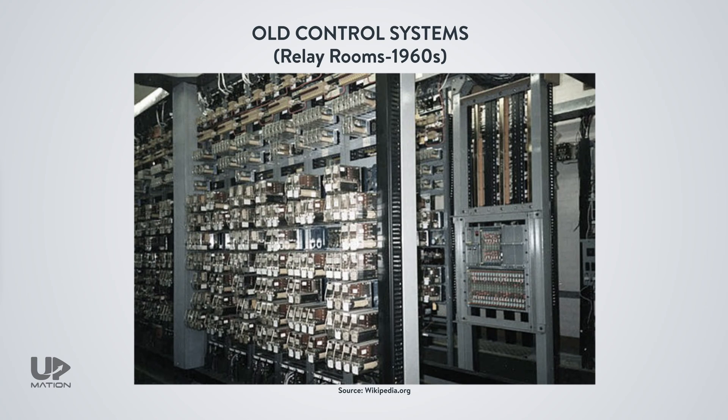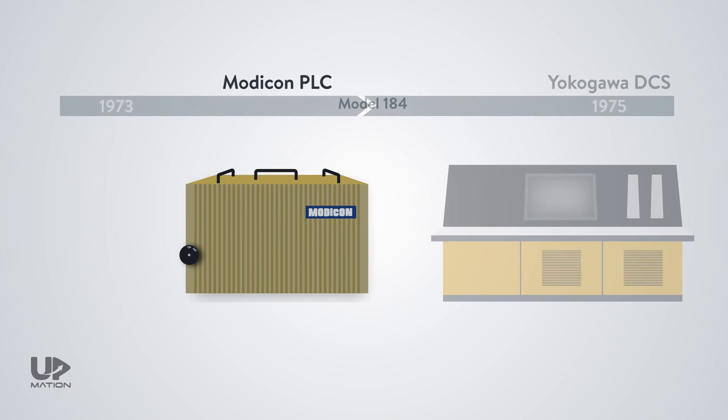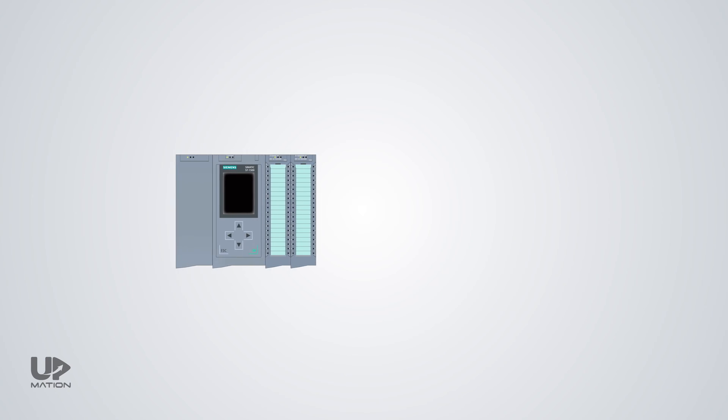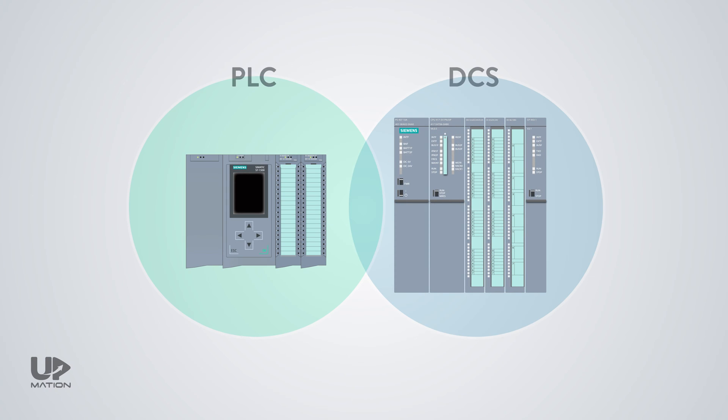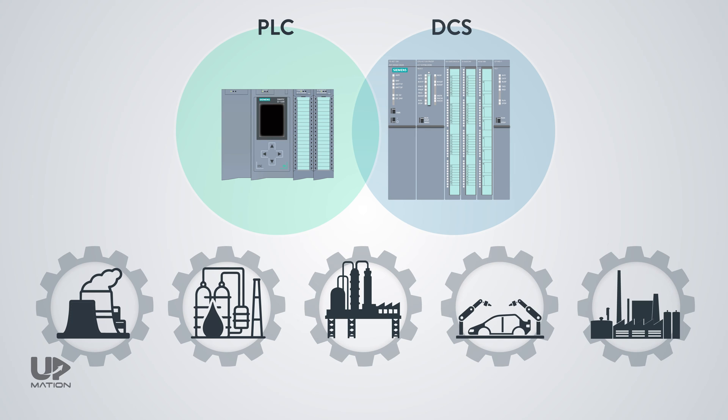The primary goal of the PLC's invention was to replace old control systems, which were entirely made of relays and contactors — digital signals in other words. DCS, or Distributed Control System, was made a few years later, not to replace PLCs, but to satisfy other needs in the automation industry. Therefore, PLC and DCS have coexisted in the industry for many years in different applications, and they each have their significant pros and cons.